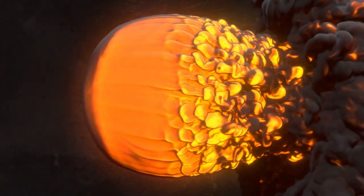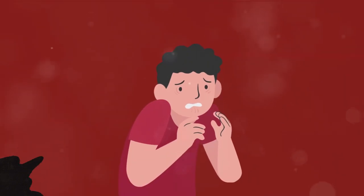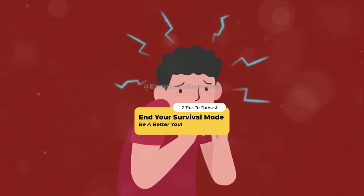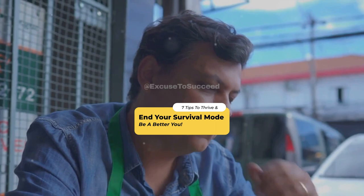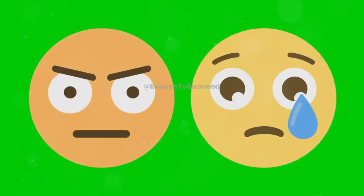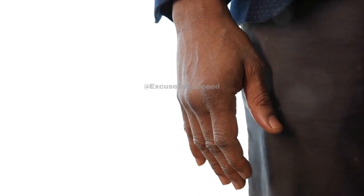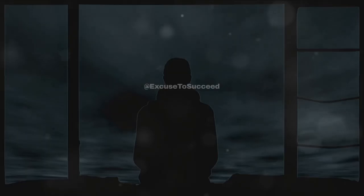Let's get started. The first step in effectively managing survival mode is recognizing the signs. What does survival mode look like? It might show up as difficulty making decisions or a lack of motivation. You might find yourself stuck in a state of persistent stress, unable to focus, or struggling to relax. Mood swings and irritability may also become part of your everyday routine. It's like you're constantly on edge, ready to fight or flee at a moment's notice.